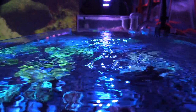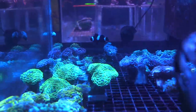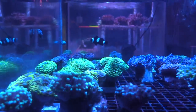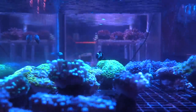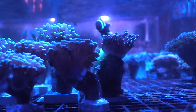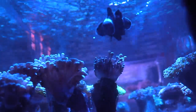When I first saw the euphylia tank I was looking for gold torch — I really want a nice gold torch with purple tips. They didn't have it, but I'll be back. I was also looking at wall hammers; Paul had a really nice one in his 90 gallon but sold it when he broke it down. A wall hammer would be a nice addition to my tank.